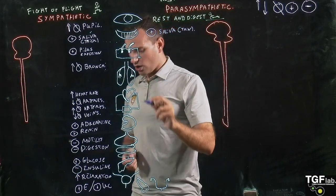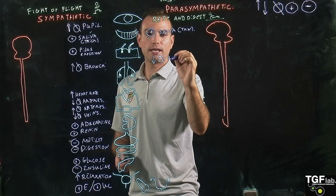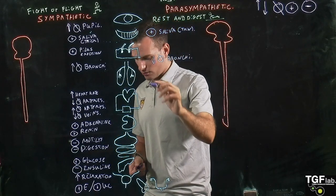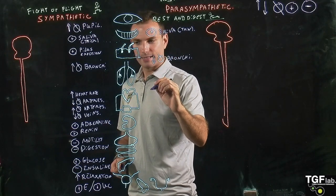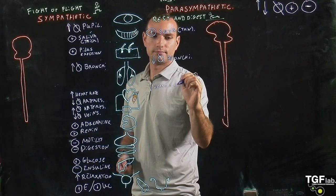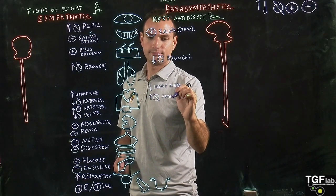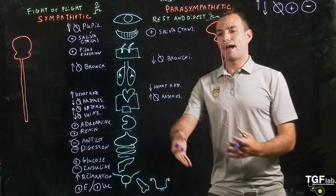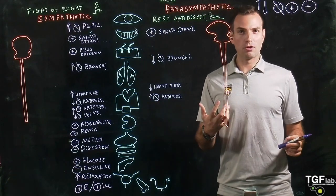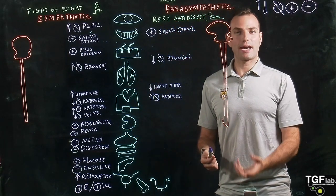When we go to the lungs, the parasympathetic system decreases the diameter of the bronchi. Then in the circulation and heart system, it decreases heart rate and increases the diameter of the arteries. By increasing the diameter of the arteries, we're able to decrease heart rate and also bring blood pressure down.